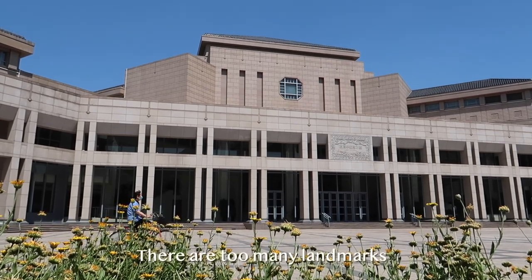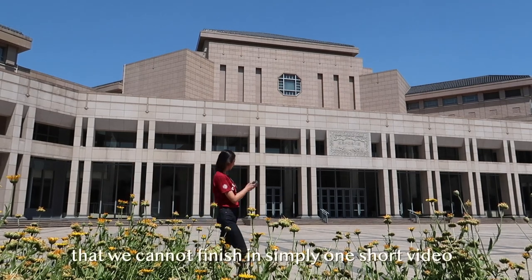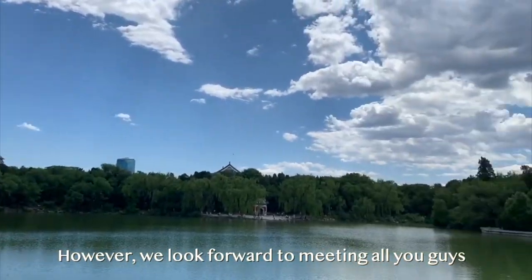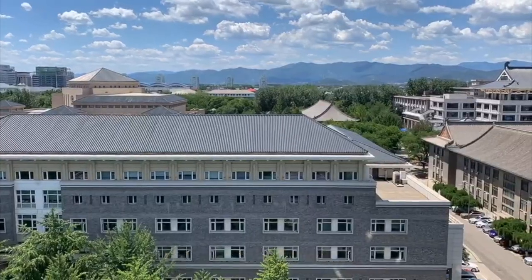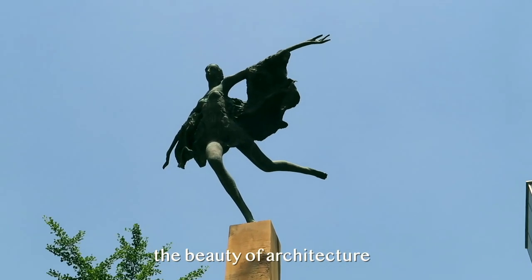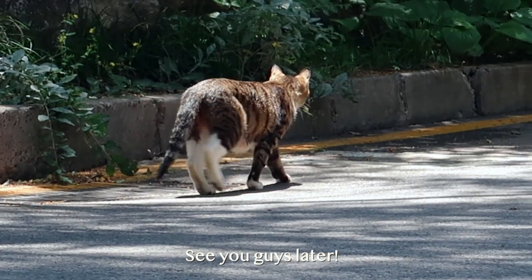There are too many landmarks and too many stories behind them in Peking University campus, that we cannot finish in simply one short video. However, we look forward to meeting all of you in this beautiful campus, so you can personally explore the beauty of academics, the beauty of architecture, and the beauty of time change. See you guys later!